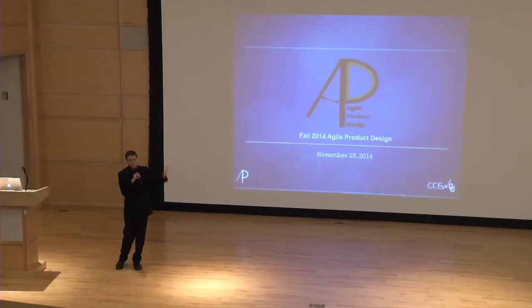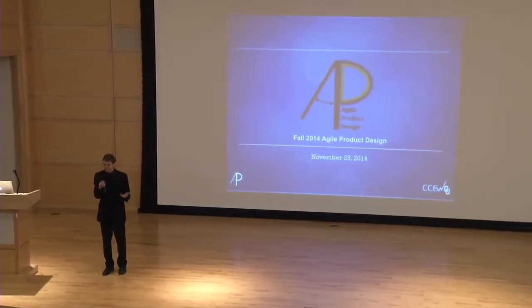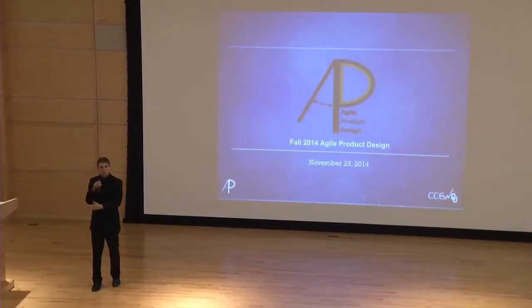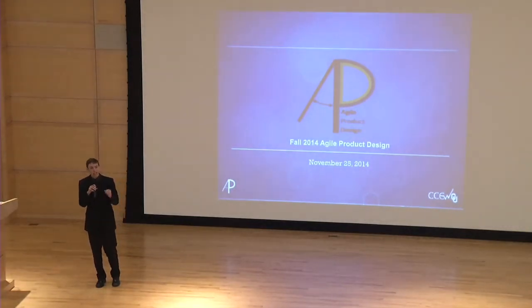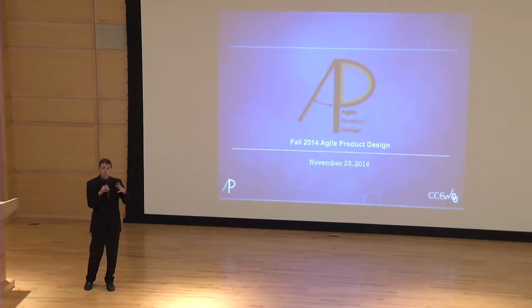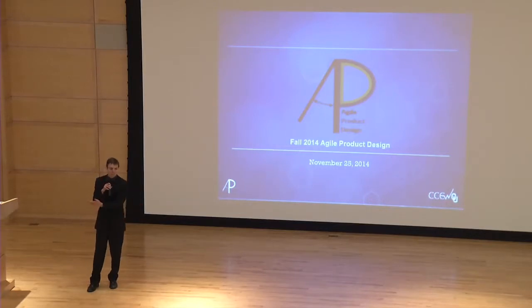This semester was noteworthy for two different reasons. The first was that this is actually only the second semester that the APD program has even been in existence. It's a very unique program. The team starts off the semester trying to pinpoint a particular problem they want to solve, then iterates on different prototypes of solutions. What's particularly unique about the APD team is that they take those prototypes and get them into the hands of end users. In our case, it ended up being robotic surgeons.